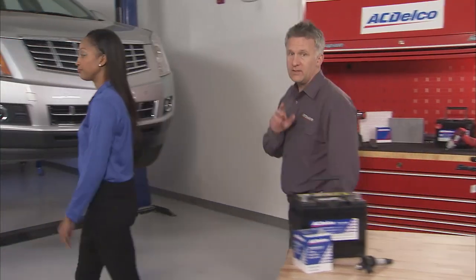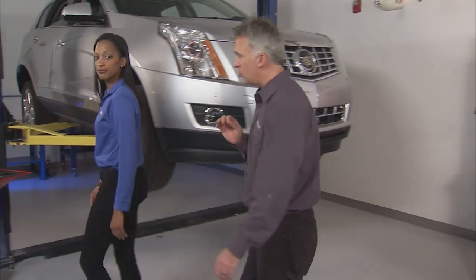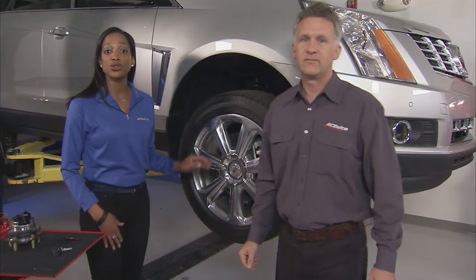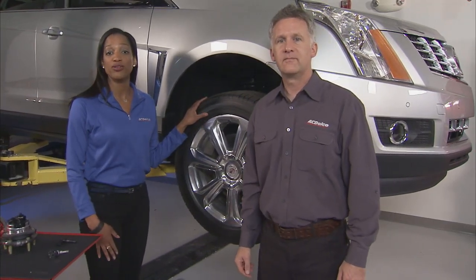If you're driving a vehicle built in 2008 or after, it should be equipped with TPMS right inside the tire. These sensors monitor air pressure and let you know when it falls too low.